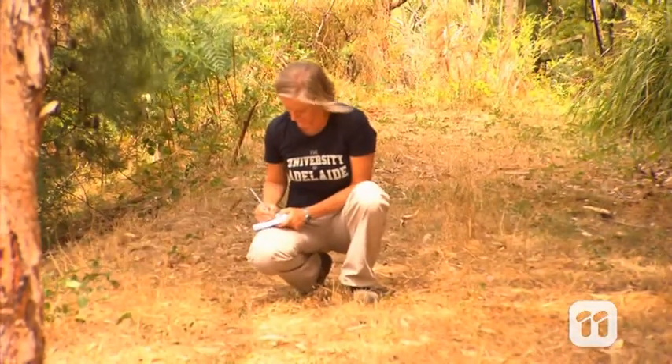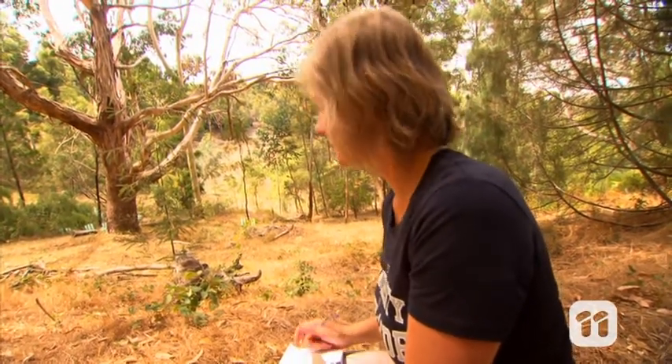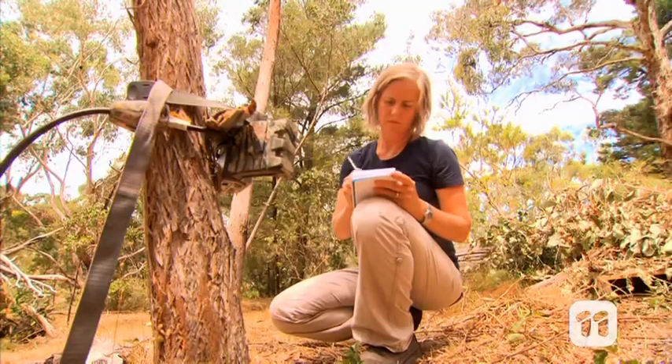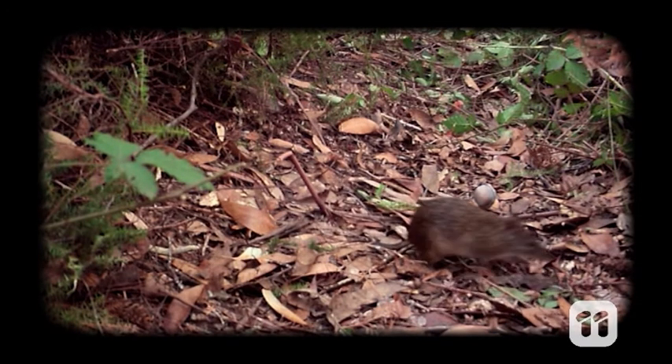To help us help them, we've been surveying the different populations. We've been assessing their health and genetics and setting up cameras in the wild to capture their activity. These cameras have heat and motion sensors that are able to take a picture when the sensors are triggered.